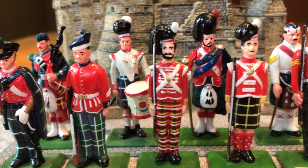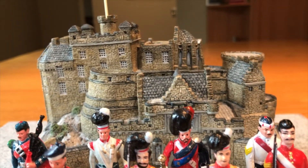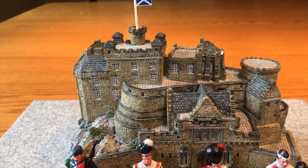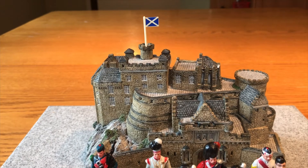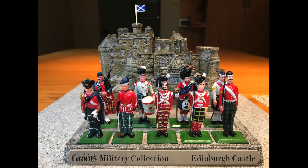While smaller than Britain's figures, these share some similarities in terms of paint style. Also available for purchase was a resin castle of Edinburgh Castle, including an often lost Scottish national flag, for you to display the nine figures on. This resin cast appears consistent with other Hine products.